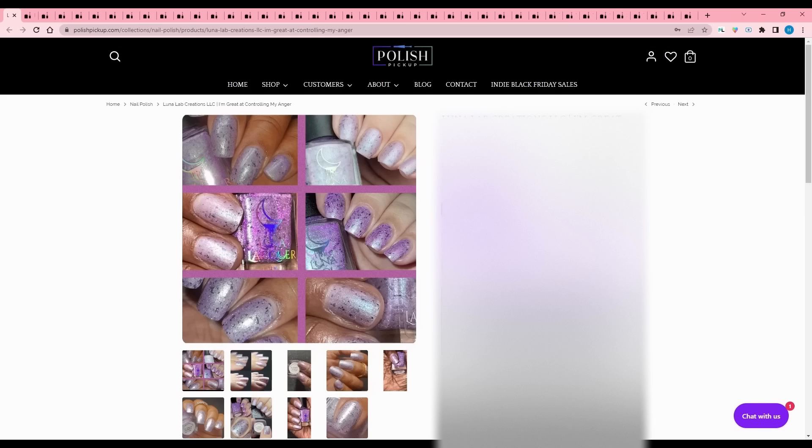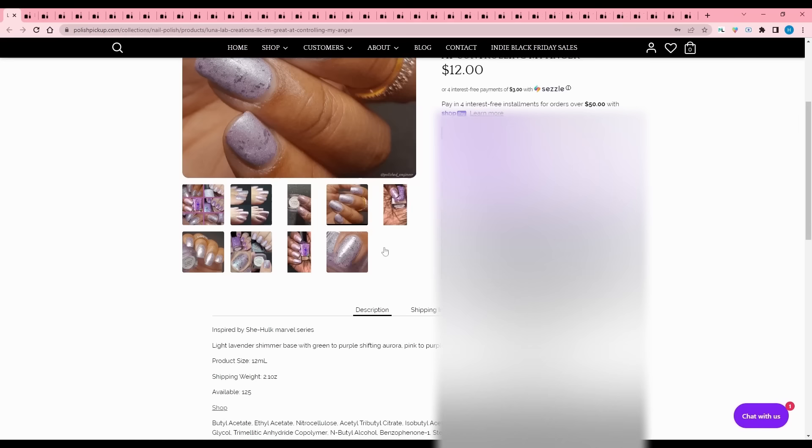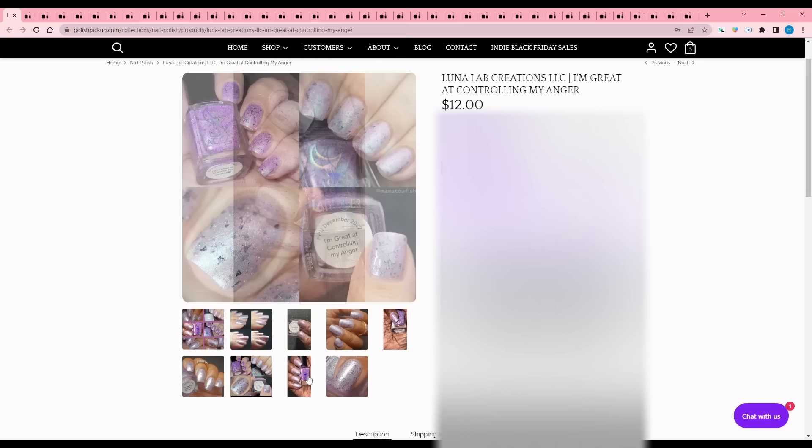Luna Lab Creations - I'm Great at Controlling My Anger, inspired by the She-Hulk Marvel series. It is a light lavender shimmer base with a green to purple shifting aurora, pink to purple flakies, and purple reflective glitters. 125 available. Since it's purple I would say no, but this icy purple is not my jam anyway, so I'd have passed regardless - though I do love flakes.